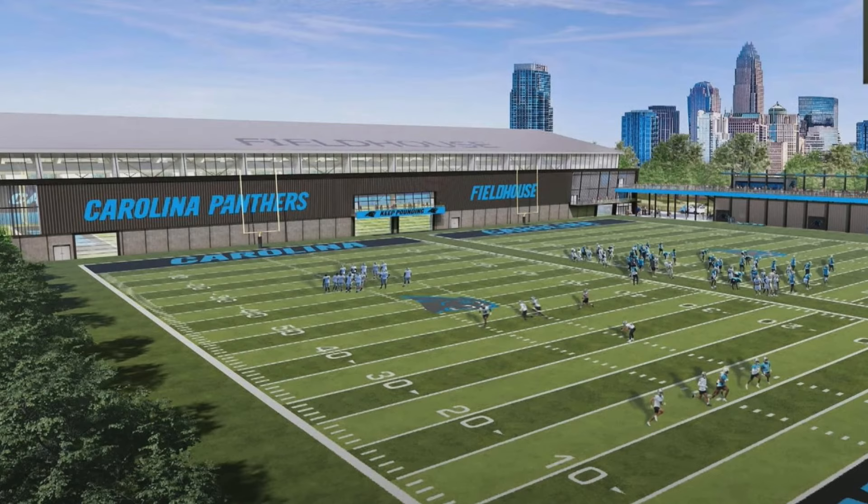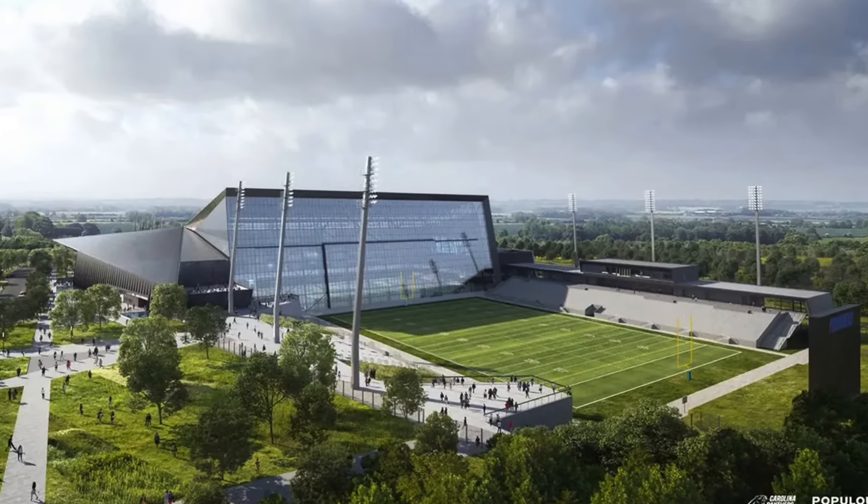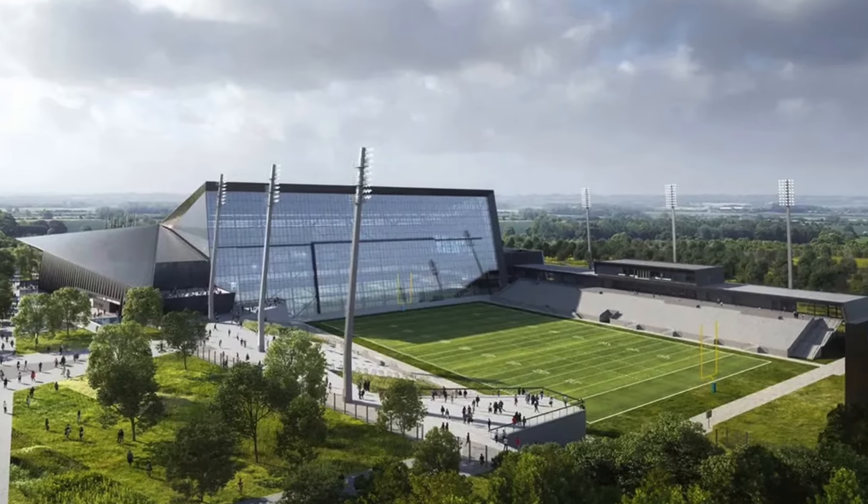We've also heard that there will potentially be restaurants or shops underneath the fan deck whenever it's not in use, or possibly during training camp usage. The renderings look good. Now, it is not the Rock Hill state-of-the-art, top-notch facility that we all expected or thought we were going to get, but it's not bad.